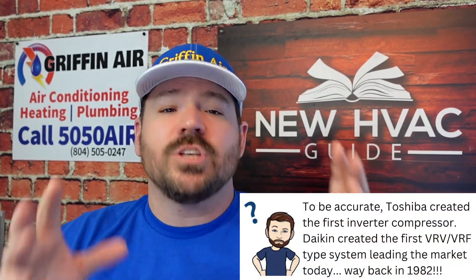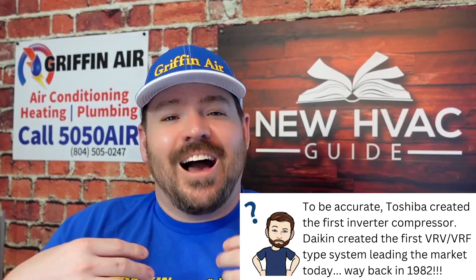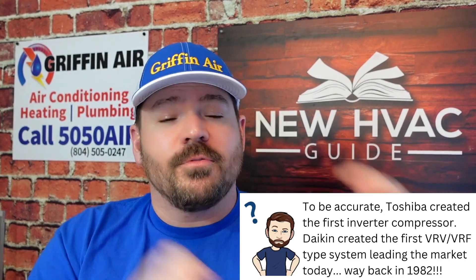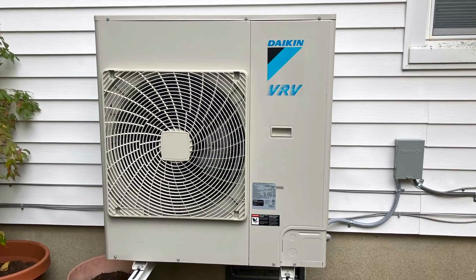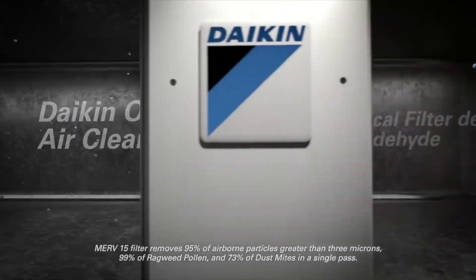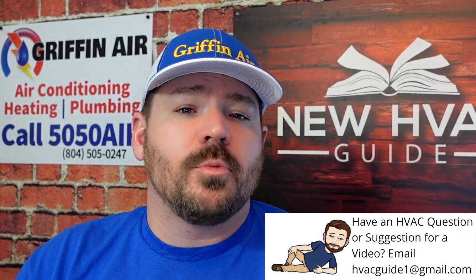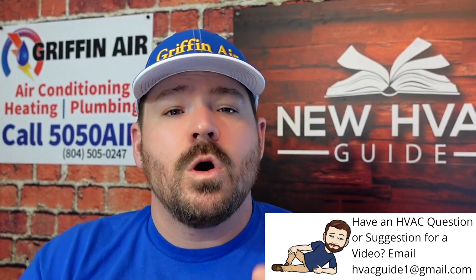They created the technology decades ago, back when they created the first VRV system over in Japan. And even now, they've got the Daikin Fit, the VRV Life, and all these different systems that have technology that no one else has. That's part of the reason we sell them — but we mostly sell them because of how reliable they are. Even if you don't go Daikin and you go with another brand, just realize they're not all created equal. Do your homework. Find a good contractor that has installed them. You don't want to be anybody's guinea pig.